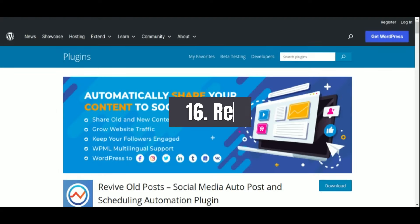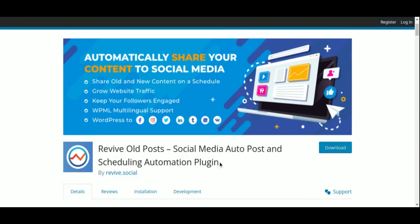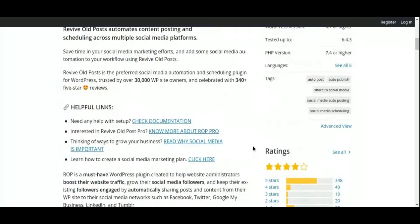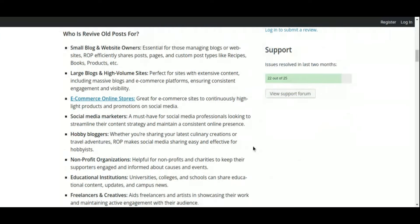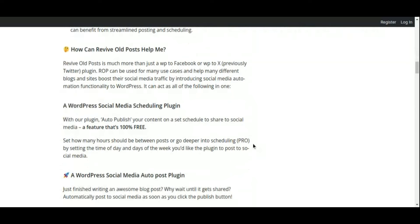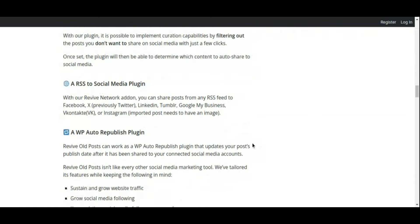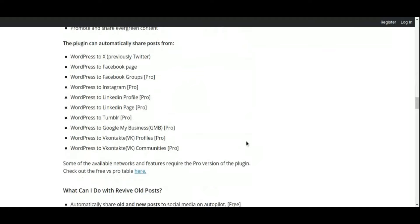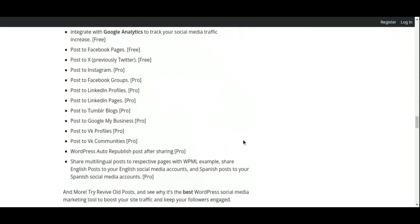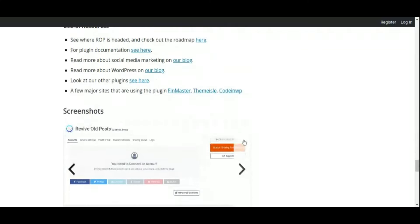Number 16: Revive Old Post Social Media Sharing Plugin. Keeping your social media profiles active and engaging can be time-consuming, especially when you're busy creating new content. That's where Revive Old Post comes in, a powerful plugin designed to automatically share your evergreen content on social media, keeping your profiles fresh and your audience engaged. It allows you to schedule and share your archived blog posts on popular platforms like Facebook, Twitter, and LinkedIn. You have full control over which content gets shared, with customizable settings for post frequency, post age, and content categories.